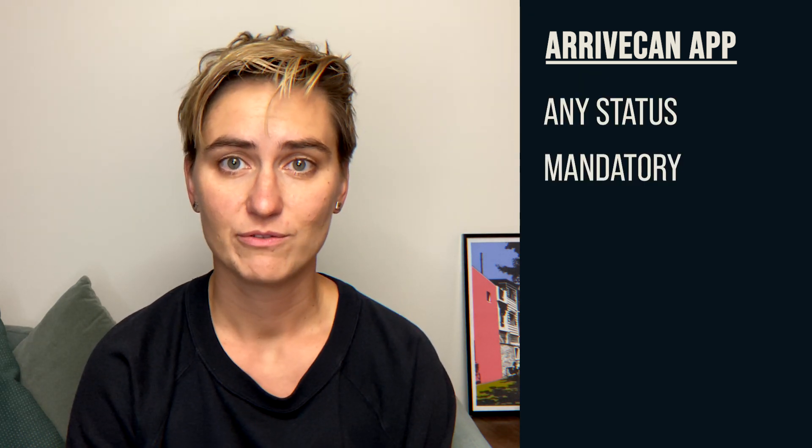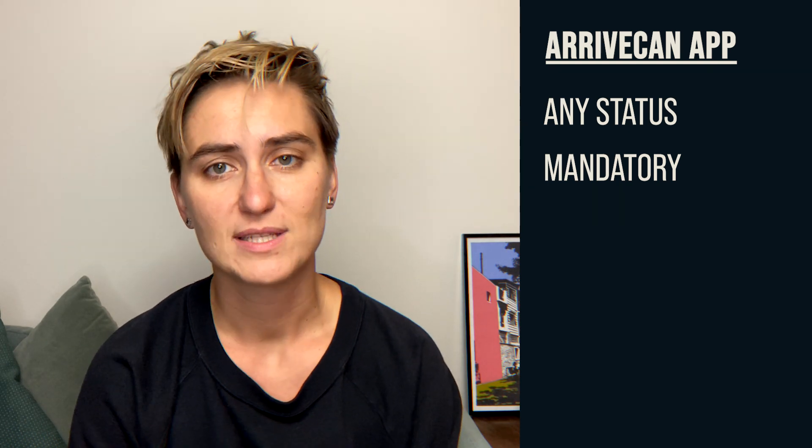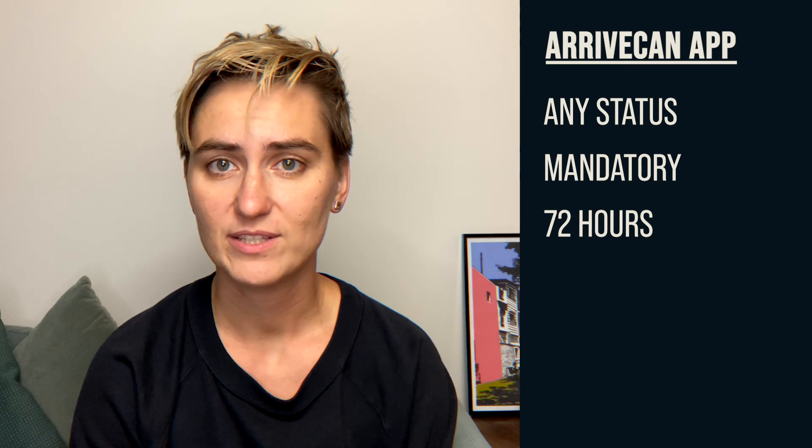It is mandatory to fill out ArriveCAN if you're entering Canada. You need to fill it out within 72 hours before your flight to Canada.